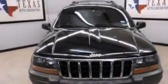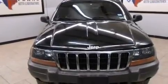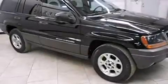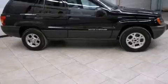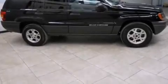All of the following features are included: air conditioning, a split-folding rear seat, cruise control, full-power accessories, a rear window defroster, a Sentry key theft deterrent system, roof rails, an anti-lock braking system, a keyless entry system, and aluminum wheels.